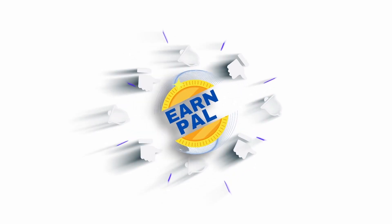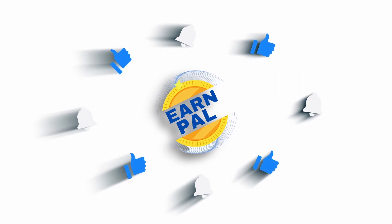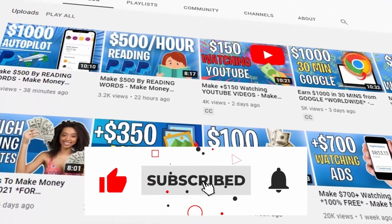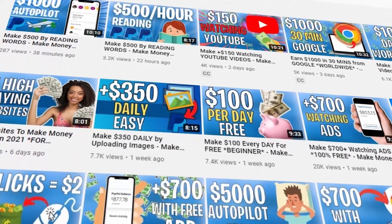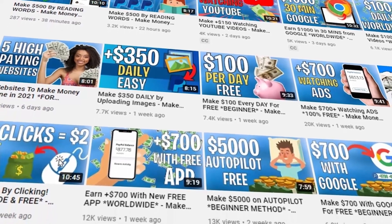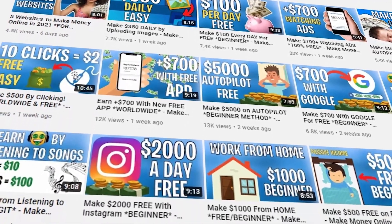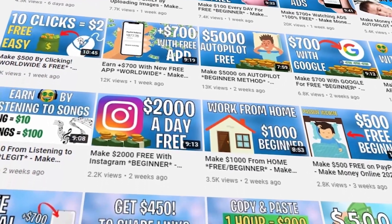Hello and welcome to Earnfile, where we teach you how to make money online every single day. Be sure to subscribe to the channel and hit the notification bell so that you can be notified whenever we upload a new video. Please give this video a thumbs up and leave us a comment down below — we reply to every one of our viewers.